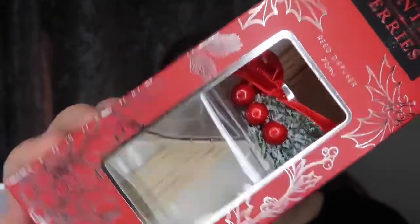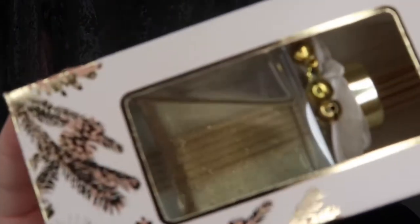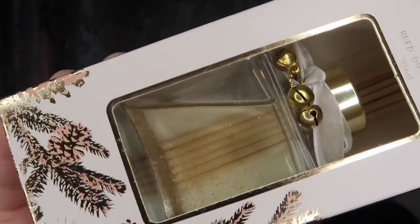This one is so pretty. Then I got this gold one for myself — it does have bells on it and it also has glitter inside. I thought this one was really pretty as well.